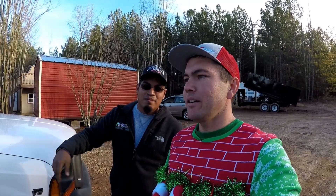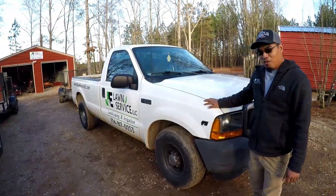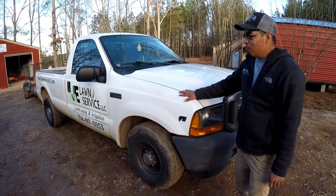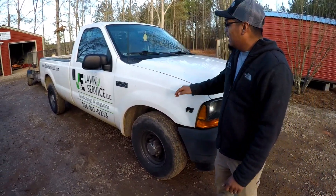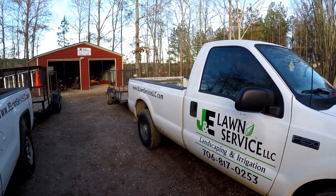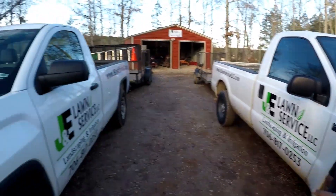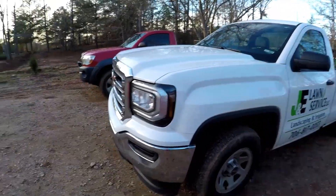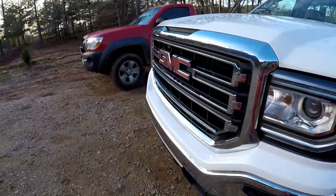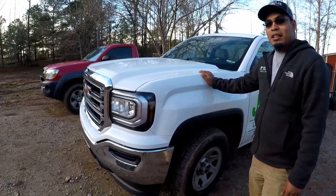He's gonna give us a little walk around and show us the trucks, the mowers, and landscaping stuff, so let's get into it. Alright, one of our Ford F-250s - we have one of our maintenance trucks. Crew one used this one and it has been a good truck for us. And this is the newest one we recently purchased - this thing's sweet, it's my favorite one. It's a 2017 GMC Sierra.